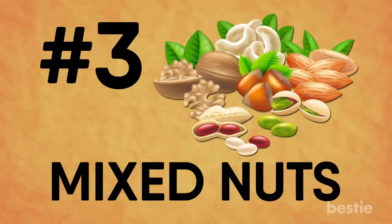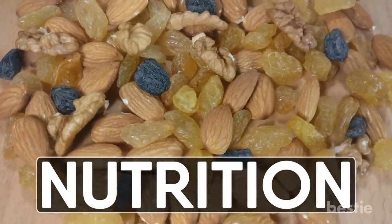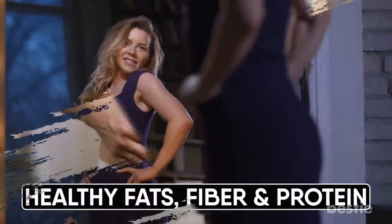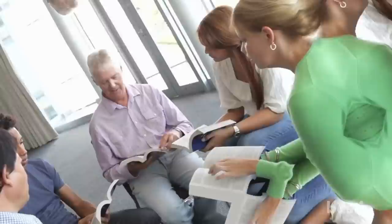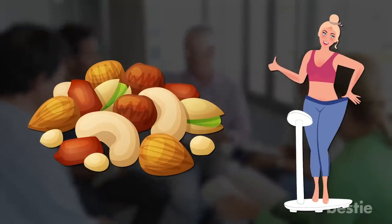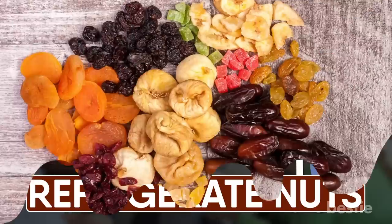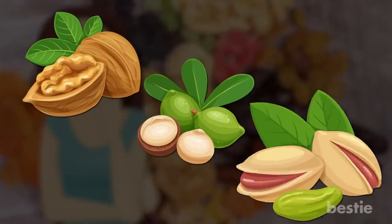Mixed nuts. Nuts are great for your health — they're filled with nutrition, which makes for an awesome snack. Just a handful of nuts will keep you full; you'll get the perfect balance of healthy fats, fiber, and protein. Don't let the words 'healthy fats' scare you — they're really important for your body. Studies have revealed that eating nuts in moderation can help you lose weight. You don't even need to refrigerate nuts; just take them with you as you head out. Consider reaching for walnuts, macadamia nuts, and pistachios.